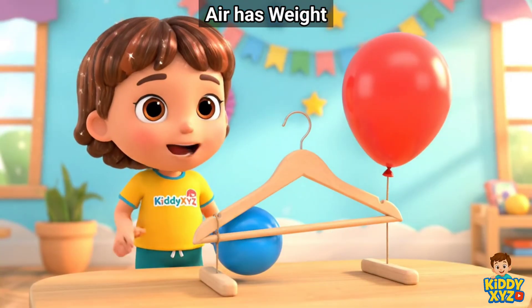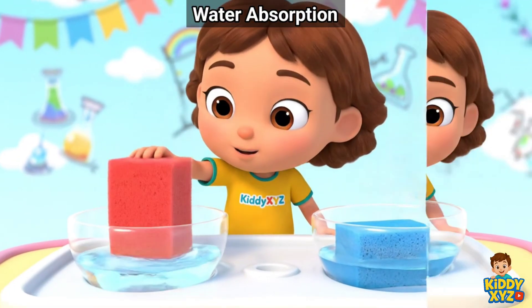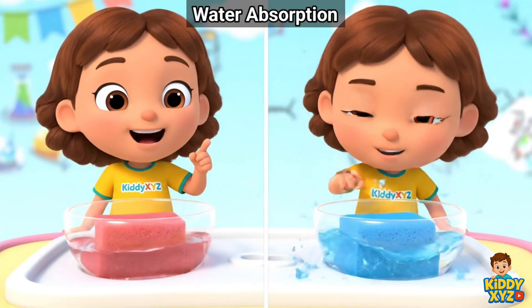Look! More air makes the balloon heavier. Look! Sponges drink water and squeeze it back out.